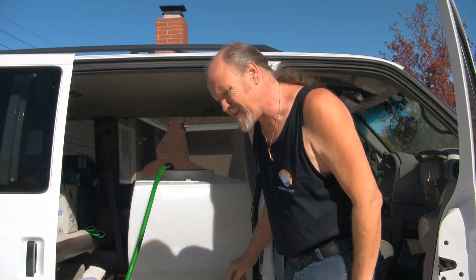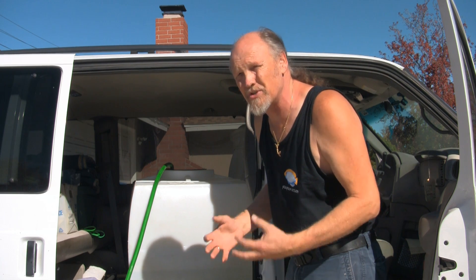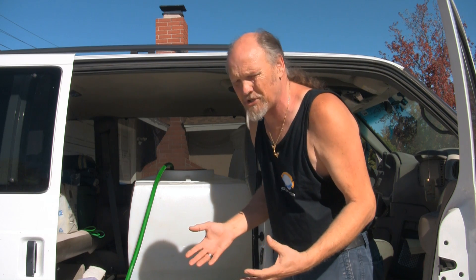We've had another bout of ick. This happened to be in the fancy cylinder tank. I think it started out as a result of me medicating for eye flukes on the big angels, and that in turn somehow stressed out some of the other fish, which then began to spread throughout the tank.